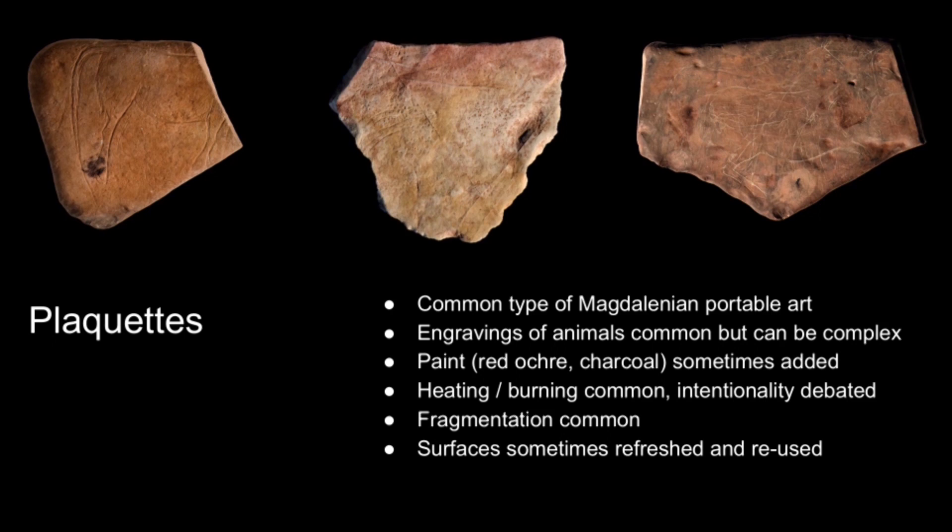Beyond the engravings themselves, and perhaps less well studied, there's a whole range of other processes we see with this type of art. These can include painted surfaces, typically with red ochre and charcoal giving red and black paint respectively. There are also traces of heating or burning — debates continue about whether this is intentional — as well as fragmentation, and in some examples surfaces have been refreshed and re-engraved. We're particularly interested in this phase of work in the relationship between these objects and heat.